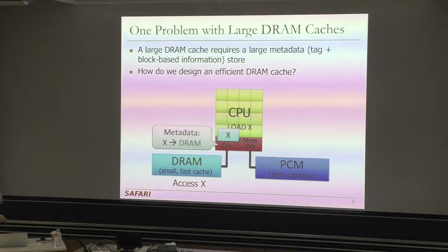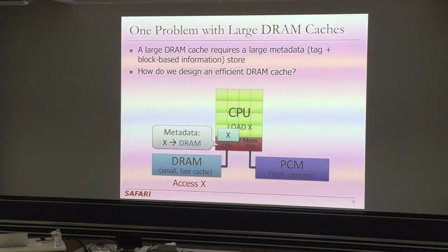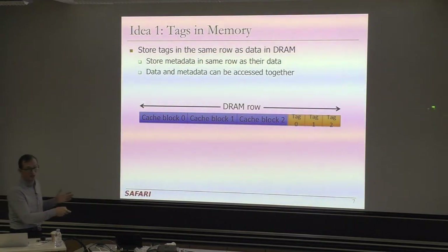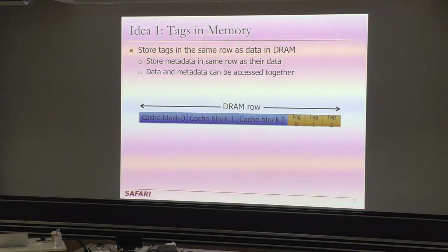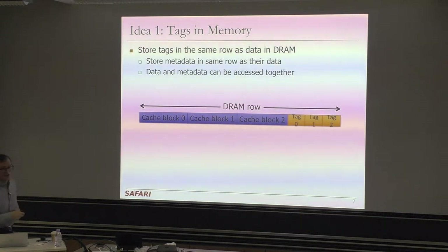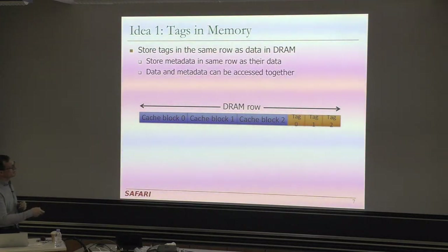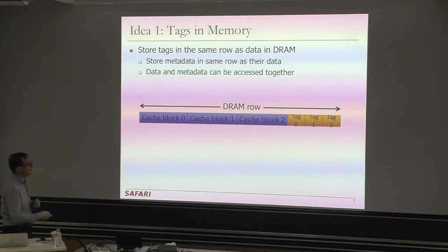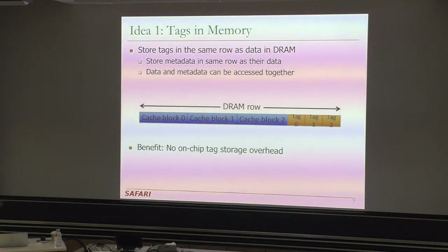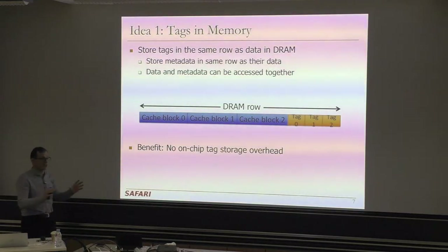One idea is to store the tag store inside the DRAM itself — a lot of designs actually do that today. You don't just store data (cache blocks) inside DRAM, but also store the tags associated with those cache blocks in the same DRAM row. This way your data and metadata can be accessed together. Whenever you want to access a row, you index the row containing what you're looking for and check for a tag match. The big benefit is you don't need to store any tags on chip — all tags are part of the DRAM cache itself.